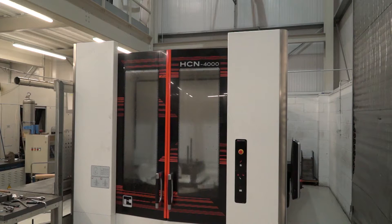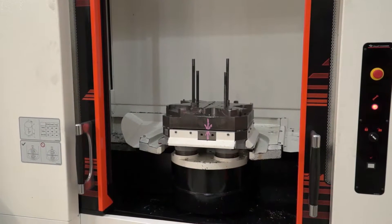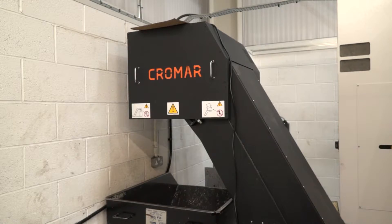Right Gio, next 30 seconds — Mazak HCN 4000. I was speaking to an engineer earlier and this twin pallet horizontal — he said that the power of this Mazak is just unbelievable. They're roughing out cylinders on this machine and it's dedicated to those particular components. The swarf that it's producing — unbelievable. Chromara swarf management system on here.